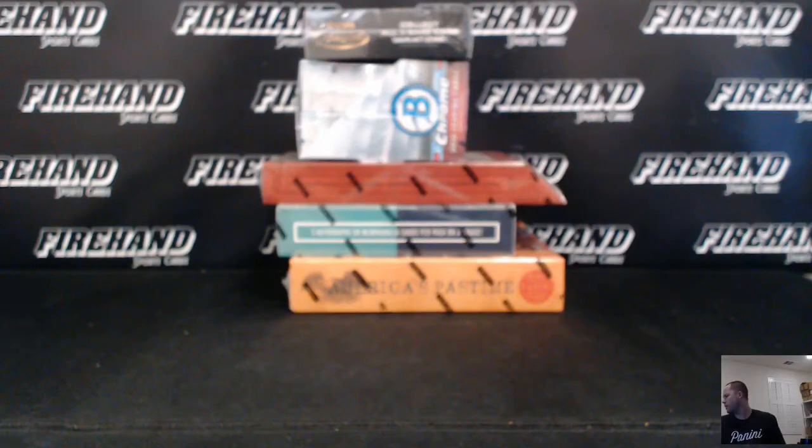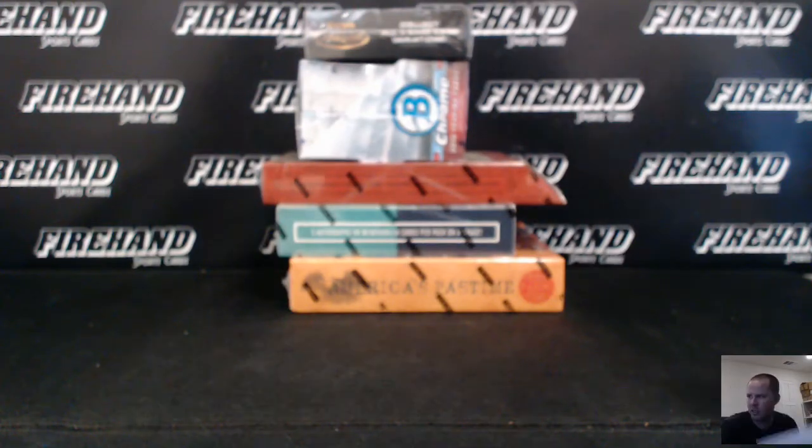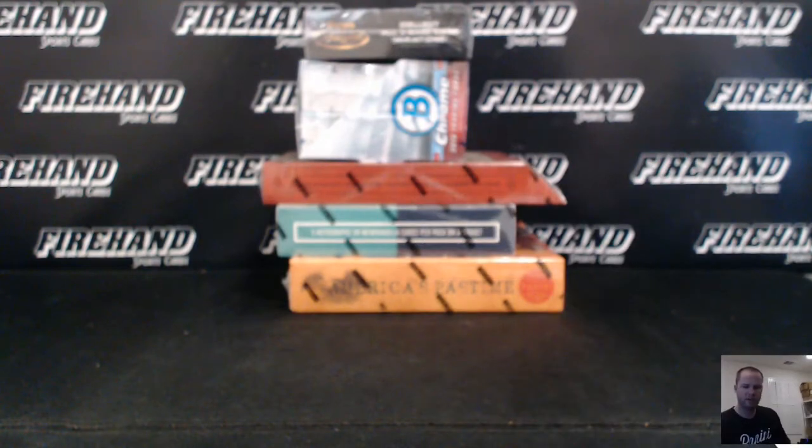Alright guys, here we go. Five for Fun Baseball round 84. Congratulations Derek, Pete Izzo808 — he won the spot in Transcendent from joining this one.